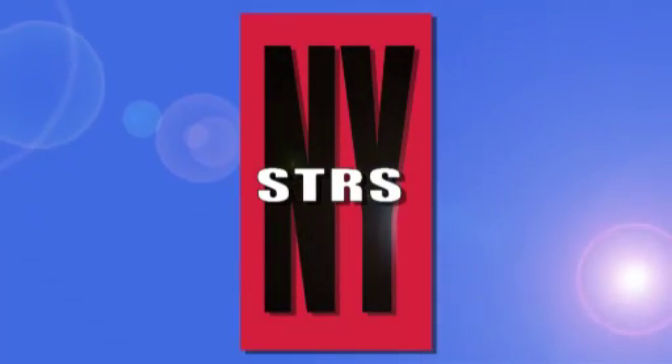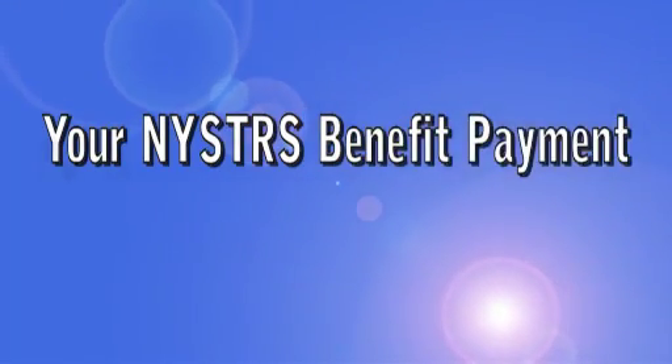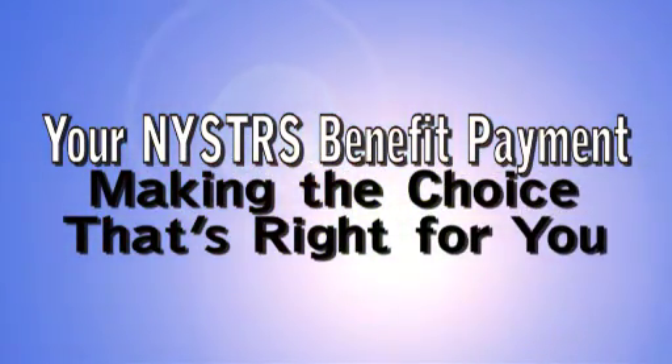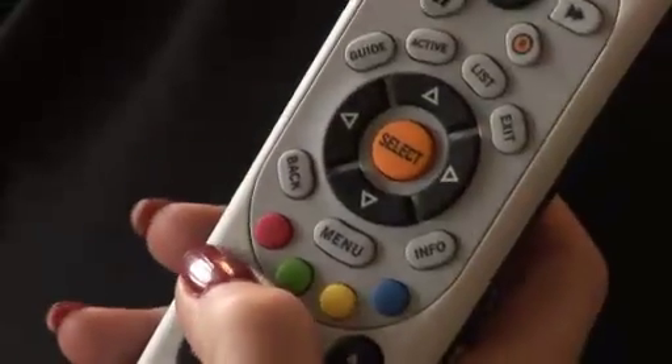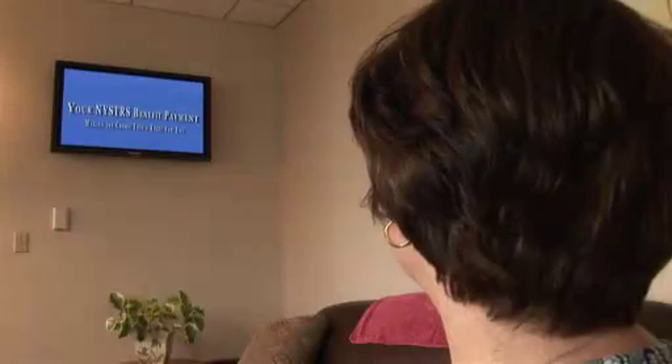The New York State Teachers Retirement System presents Your NYSTRS Benefit Payment: making the choice that's right for you. The decision to retire is one of life's biggest, but just as important is deciding which benefit payment is right for you. Circumstances differ, so it's important to consider several factors before selecting. You've got choices.